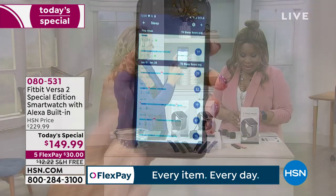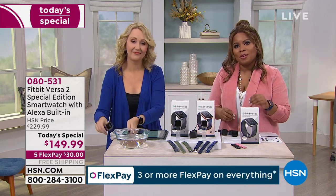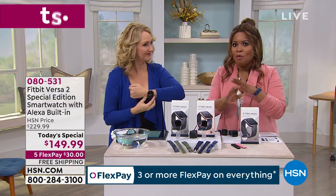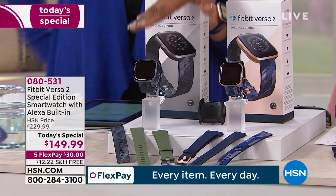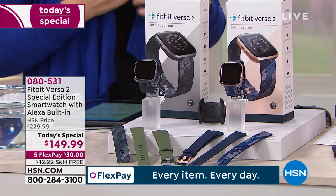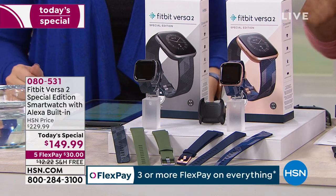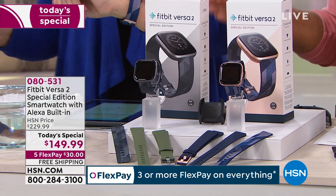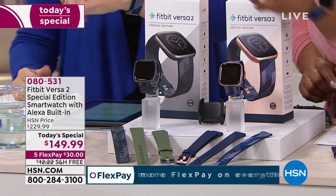It's the lowest price we've ever offered, and the first time we've ever offered the Fitbit Versa 2 Special Edition. This is the most premium on the market — the one that sells for $229. We're $80 below that price. Shop it, go online, go on Google and search it for yourself. $80 savings — the first time we've ever offered this at HSN.